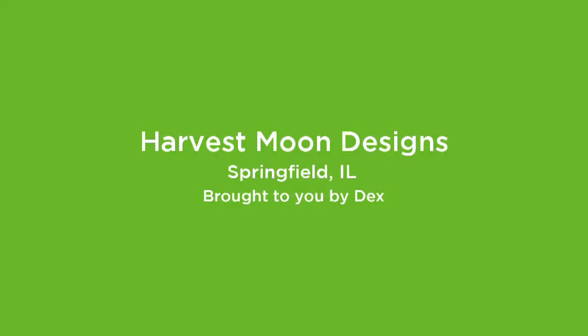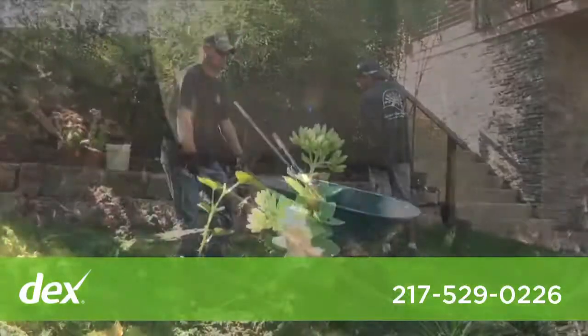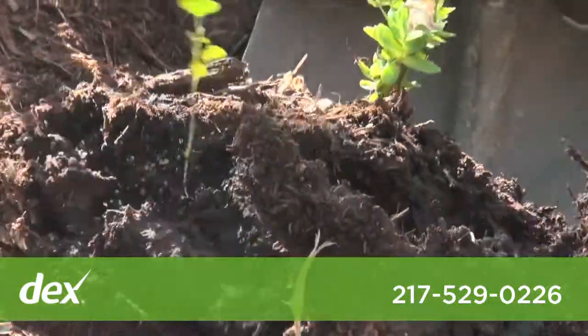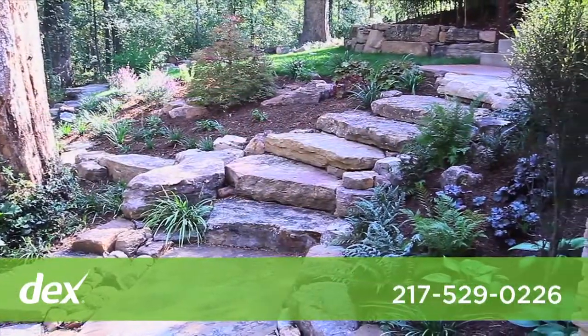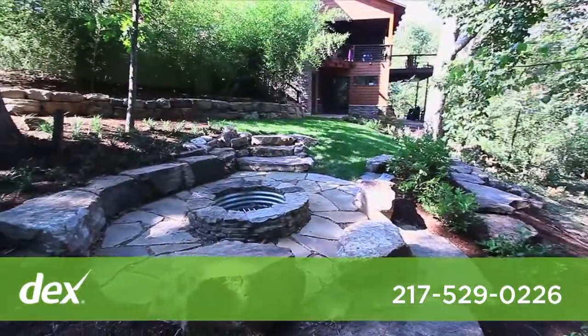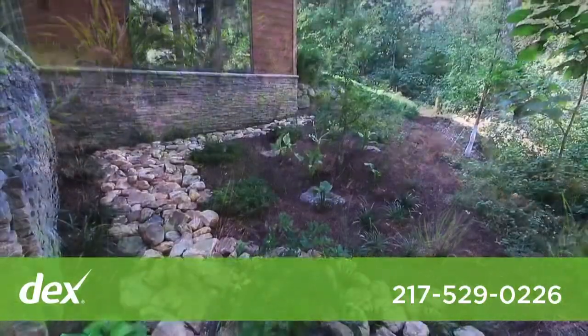Harvest Moon Designs has been in Springfield for 10 years. We're artists using natural materials as our media. Your yard can provide a nice functional space that you can go out and enjoy. It adds to the architecture of the entire house, really makes a big difference, and definitely adds to the property value.